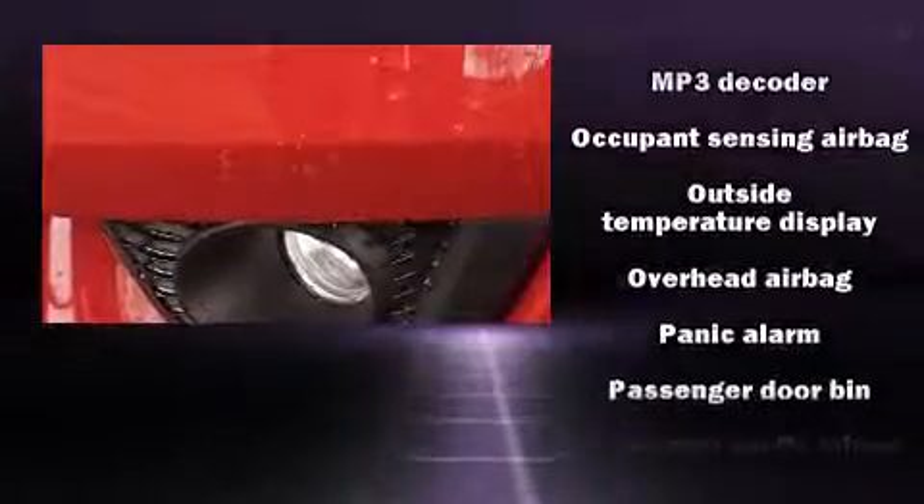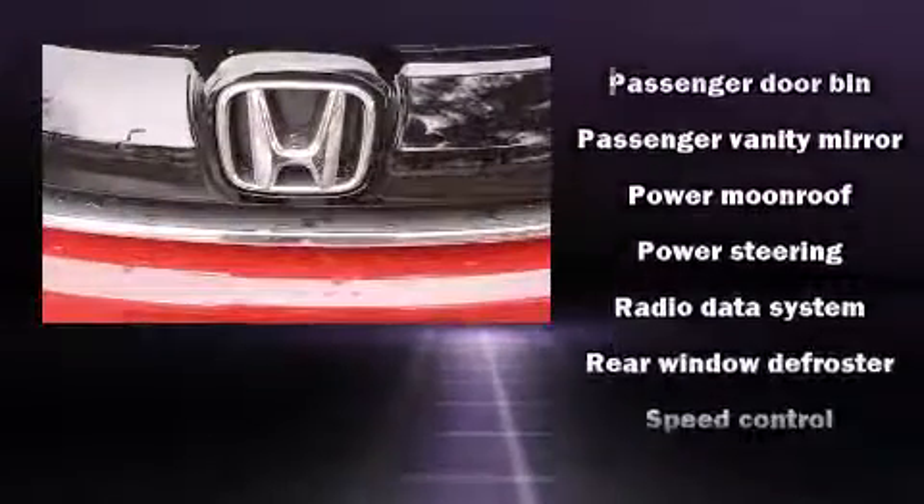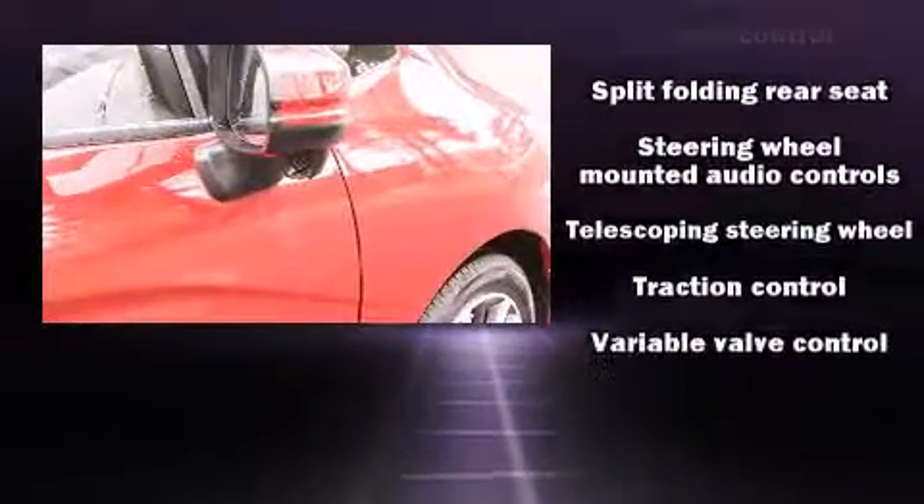Honda ensures the safety and security of its passengers with equipment such as head curtain airbags, traction control, and ABS brakes. Brake Assist technology provides extra pressure when applying the brakes.